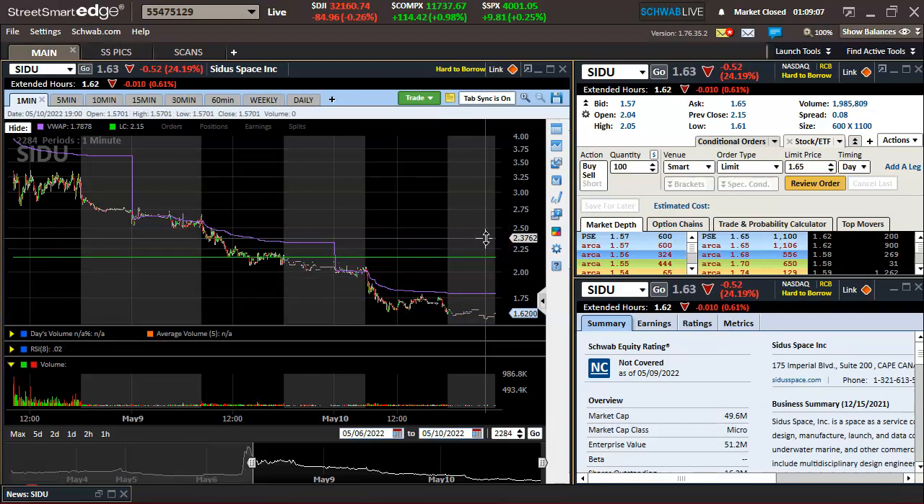It's not always quick and easy — sometimes it does chop around and set up in an ugly manner — but nonetheless, it's still the bounce play that we're gonna be looking for. The volume is gonna be coming from shorts locking in profits.